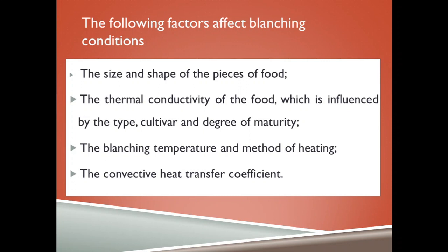The following factors affect blanching conditions: the size and shape of the piece of food; the thermal conductivity of the food, which is influenced by the type, cultivar and degree of maturity; the blanching temperature and method of heating; and the convective heat transfer coefficient.